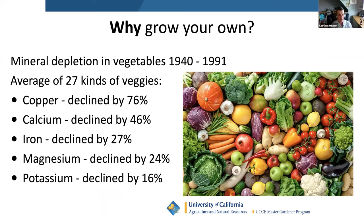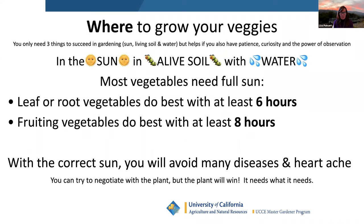Since commercial fertilizers have become available, plants no longer forage and make relationships with the life in the soil. The nutritional value of our vegetables since 1940 has significantly reduced. So if you grow your own vegetables organically, they're going to be way more nutrient dense. Nutrient density equals taste.